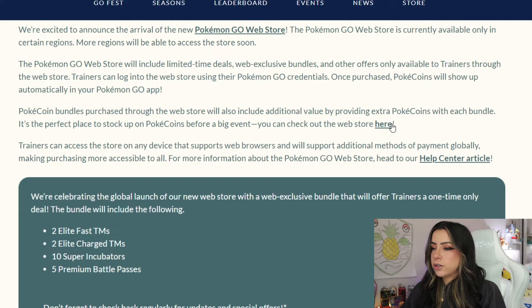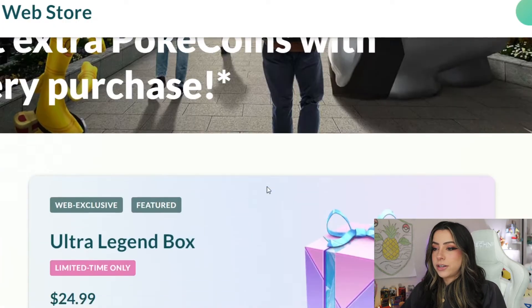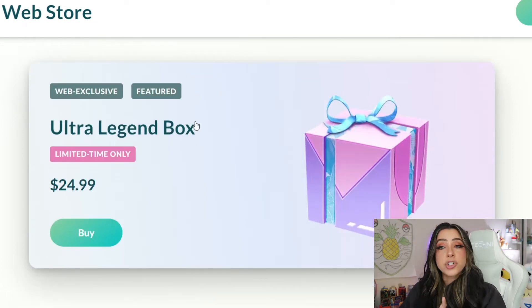There is a link to go to the actual store, so let's take a peek to see what's going on. This is what the actual web store looks like. It looks like this is going to be the box they were talking about — it's $24.99 for the Ultra Legends Box. It does say that it's a web exclusive box and it is the current featured item. $24.99 is kind of pricey, not going to lie. I am a free-to-play player though, so I feel like everything seems expensive to me.